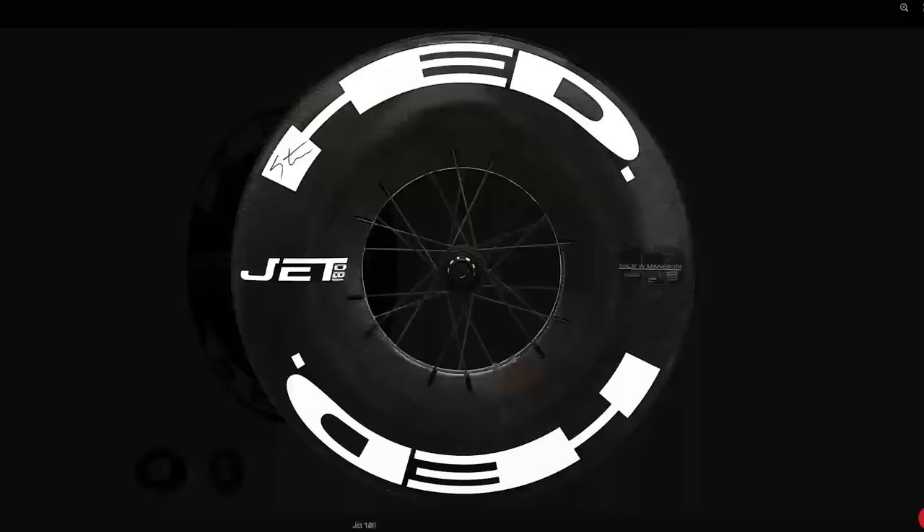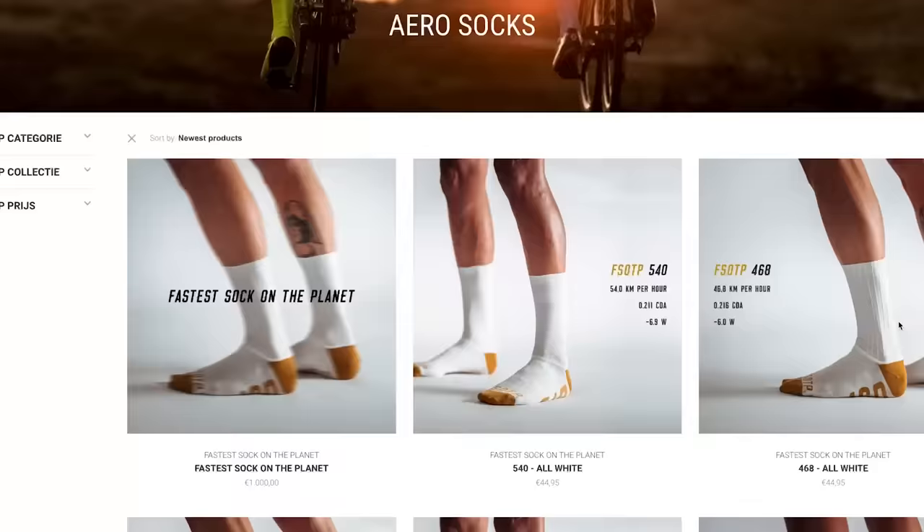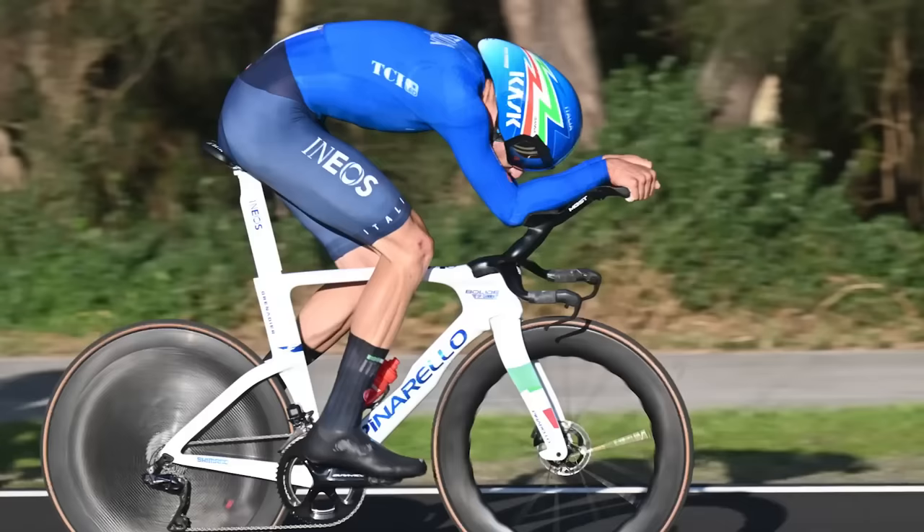Welcome to the GCN Tech Show. This week, Alex is on a top-secret mission in the French Alps, so we've got Si instead. Coming up on the show, we've got the deepest deep section wheel ever, 1,000 euro socks, and we'll be discussing the tech that Filippo Ganna will be using in his upcoming hour record. Let's do it.